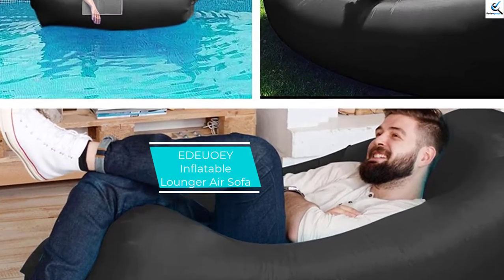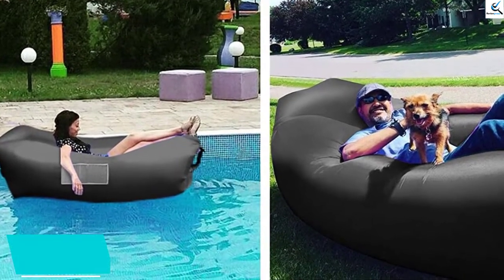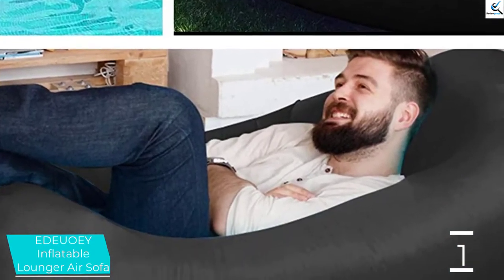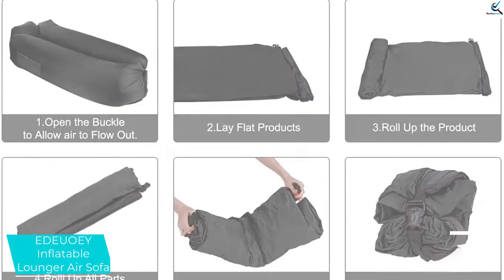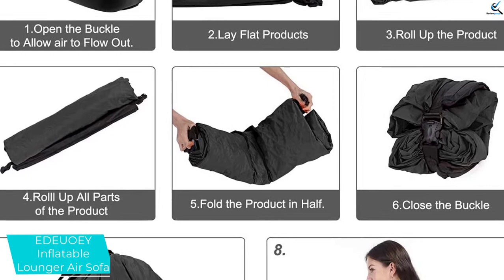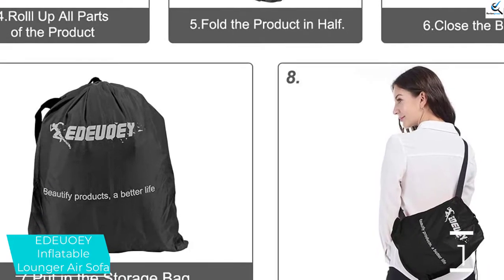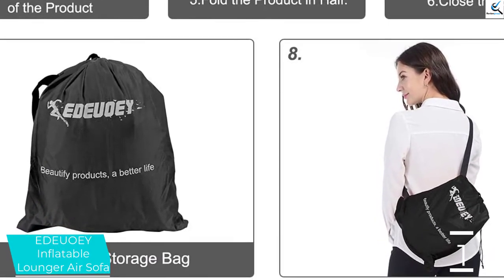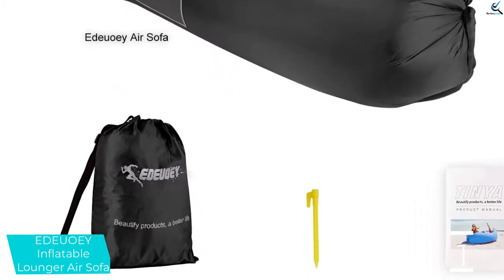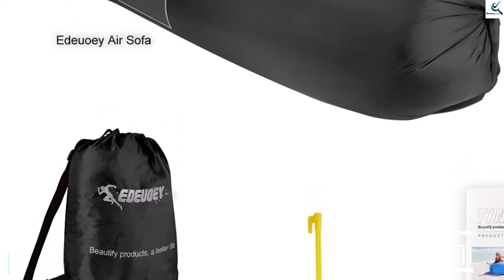And finally at number 1, the Eidooi Inflatable Lounger Air Sofa. This is a top-quality air sofa bed that boasts an upgraded construction making it durable and long-lasting. The product also offers easy inflation without requiring a pump. The Eidooi also features an amazing headrest for utmost comfort. The two-air chamber design makes the product perfect for partners, and it also features an ergonomic construction making it ideal for your different needs.